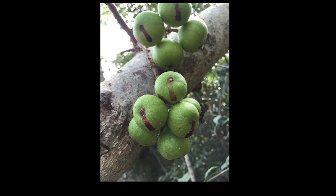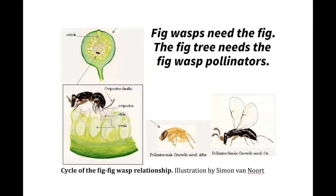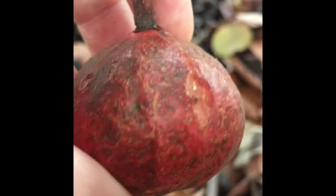However strange this pair is in appearance, the fig wasp needs the fig and the fig tree needs its fig wasp pollinators. But what happens when you come across a fig that's ripened but has no holes? Well, you have a bit of a surprise inside — hundreds of fig wasps.